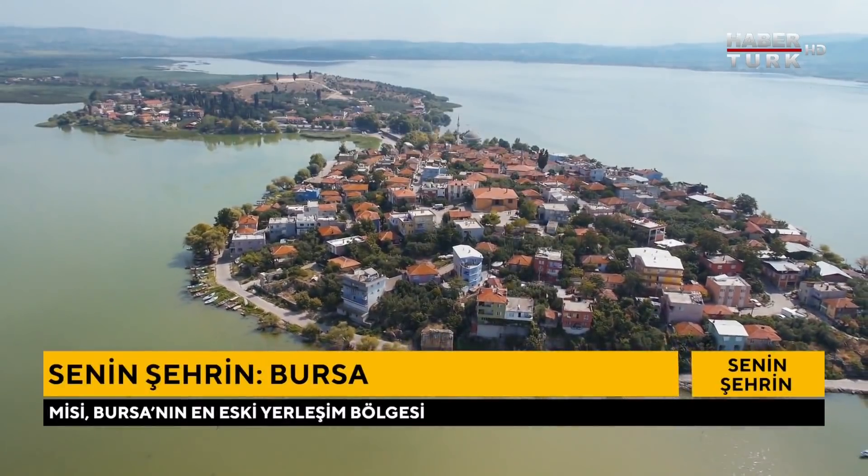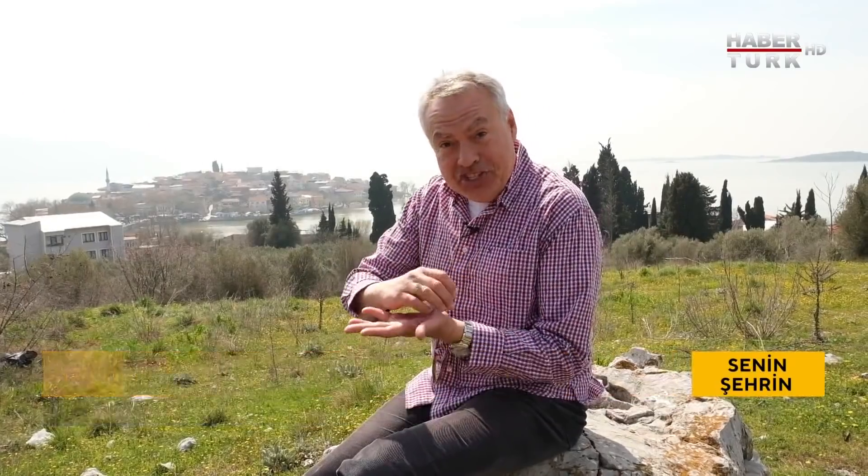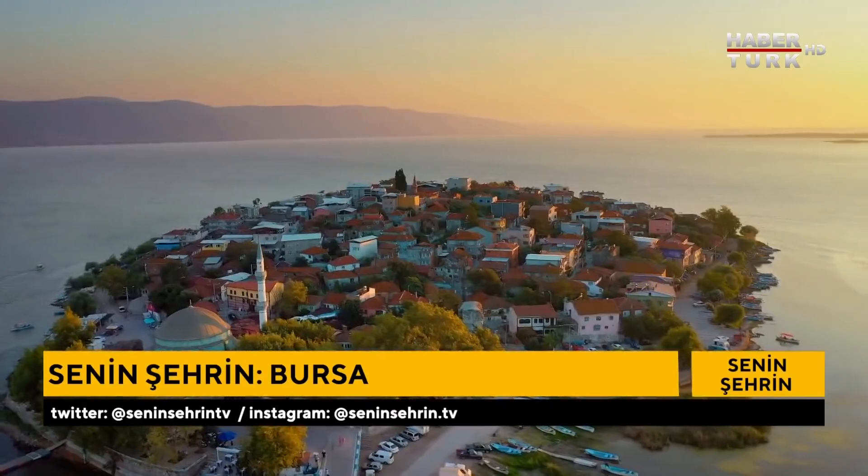Olağanüstü bir yer. Gölyazı aslında incecik bir yolla ana karaya bağlı bir ada; bütün çevresi kıyı şeridi 1,5 kilometre, çok rahat yürünüyor 15-20 dakikada. Bir de Gölyazı kadın balıkçılarıyla ünlü. Buraya geldiğinizde yürüyüş yapabilir, balık yiyebilir ve olağanüstü doğanın tadını çıkartabilirsiniz.